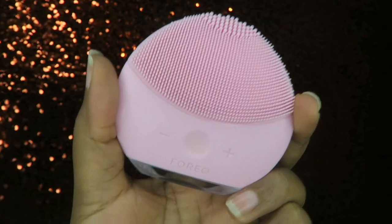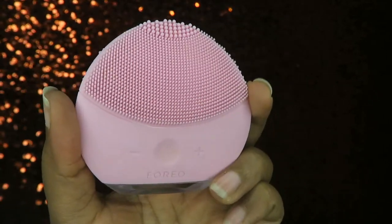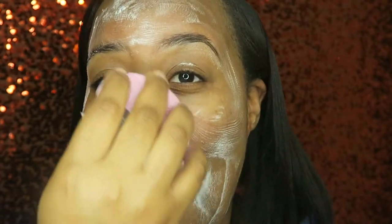Once my face is soaped up, I hit it with the pink cleansing brush — this is the mini size. I picked up the pink one because pink is my favorite color. I don't notice a huge difference versus using your hands, but I can say this is way better than the Clarisonic, which broke me out. This little guy I've only charged once so far and we're in October — I use it every day. It's good, but it's not worth spending a ton of money on; you don't really need it, but I use it because I paid for it.